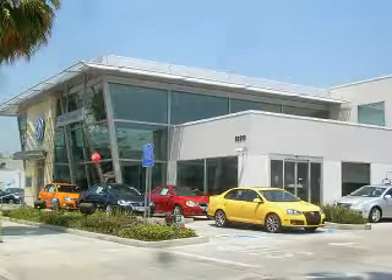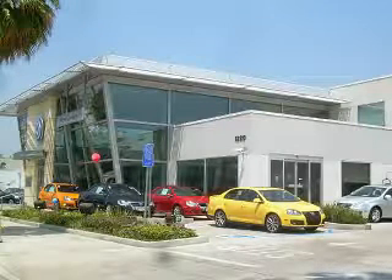For great service, ask to see Internet and Fleet Manager Carlos A. Garcia, Jr., or call 818-968-4180. New Century Volkswagen is located at 1220 South Brand Boulevard in Glendale, California.